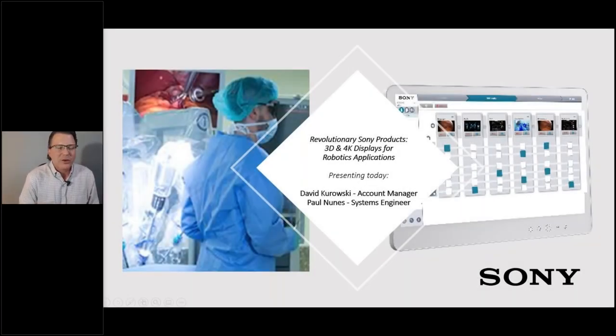Welcome, everyone. Thanks for attending today. I'm Dave Alexander, Marketing Manager for Sony Healthcare and our medical integration products. As the worldwide leader in imaging technology for minimally invasive surgery and experts in 3D and 4K video technology, Sony brings a wealth of value to the industry, equipping clinicians with tools that elevate the level of care they provide on a daily basis.